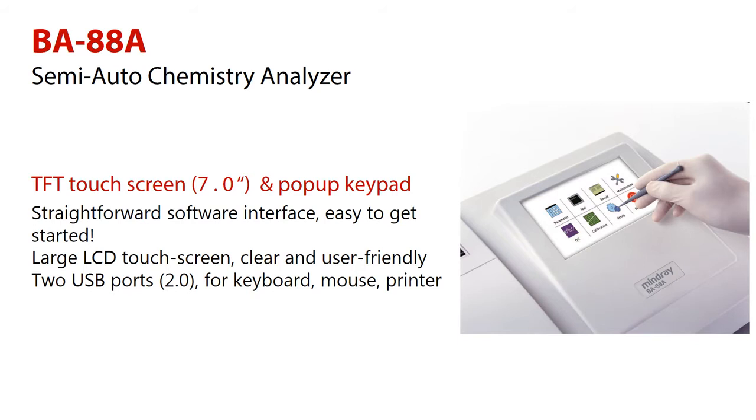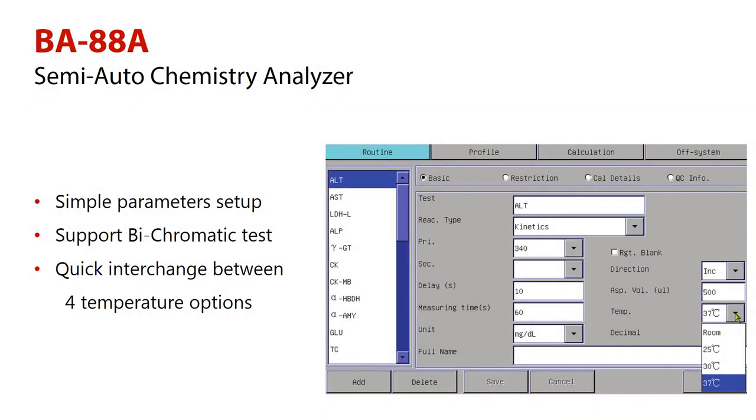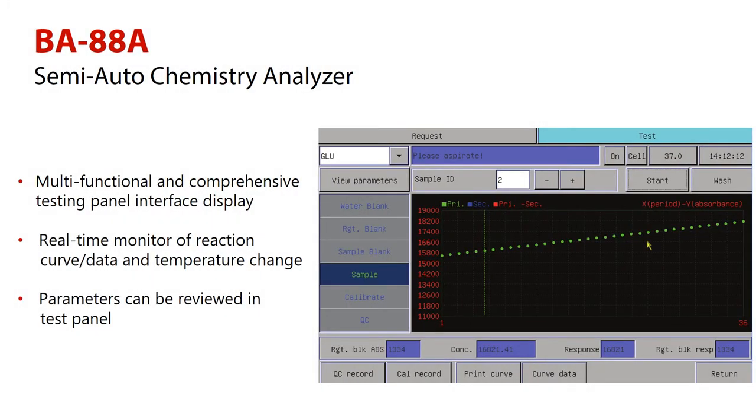Two USB ports support keyboard, mouse, and printer. The large 7-inch LCD touchscreen and user-friendly interface make programming easier. The multifunctional and comprehensive testing panel interface displays real-time monitoring of reaction curves, data, and temperature changes.